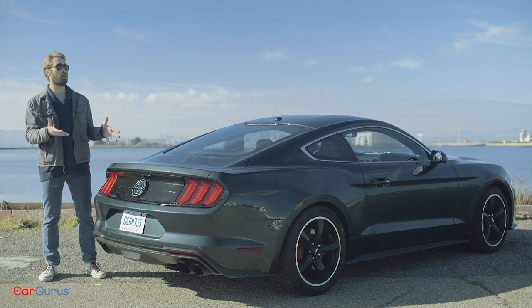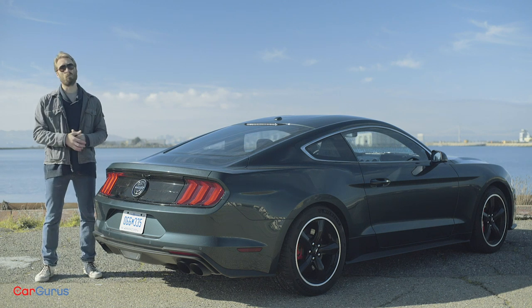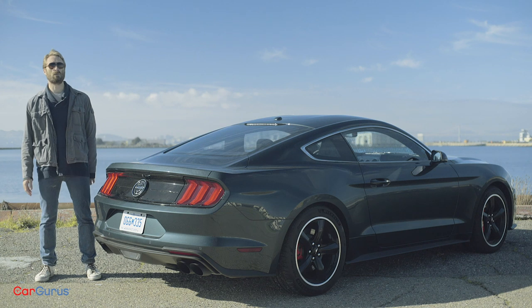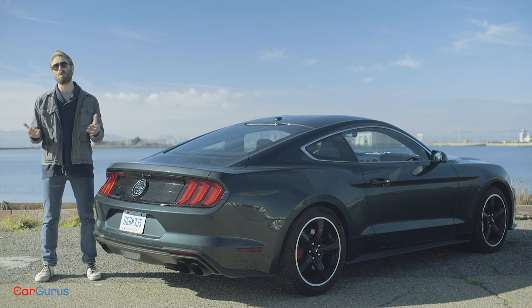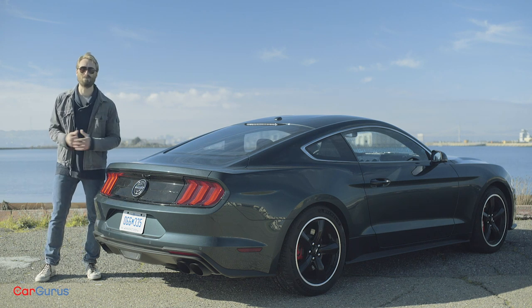Are we still going to be talking about it 50 years from now? Honestly, I don't know, but I sure hope we are. Thanks for watching. For full details on the 2019 Bullitt Mustang, click the link in the description. Head over to cargurus.com to read my full review, and for videos of the competition, subscribe to the channel.